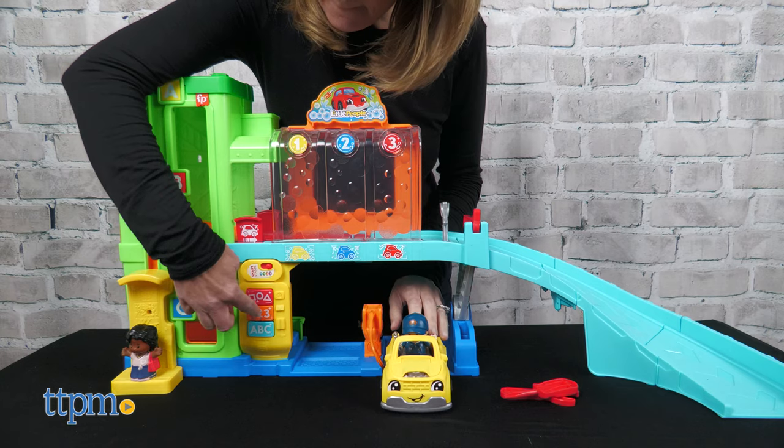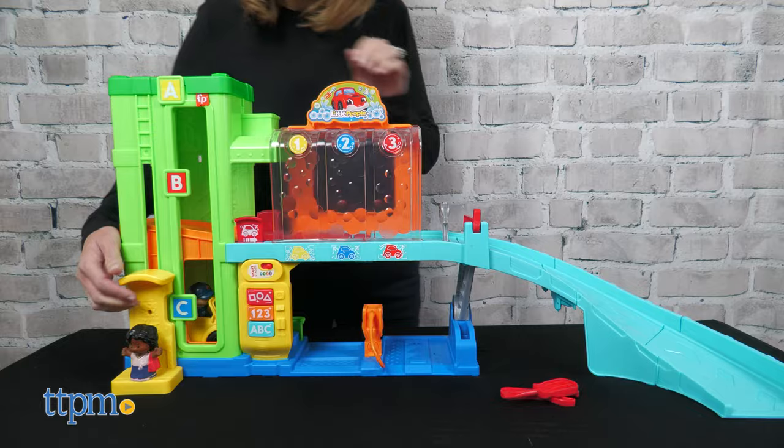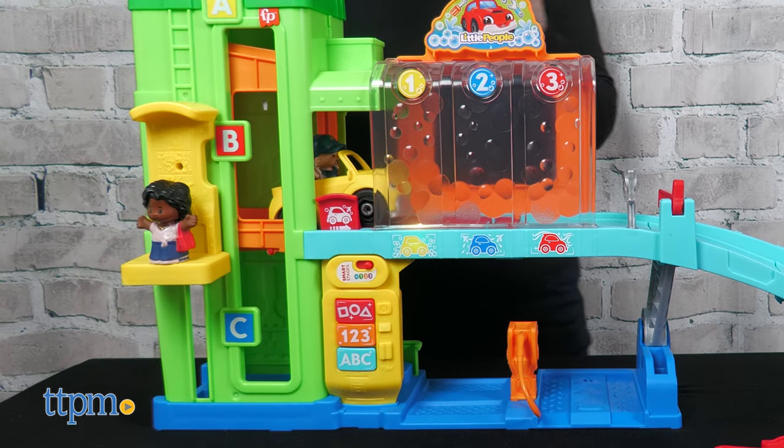The playset comes with three AA batteries and some adult assembly is required. This is such a cute way for little ones ages 1 to 5 to explore, work, find motor skills, and learn.